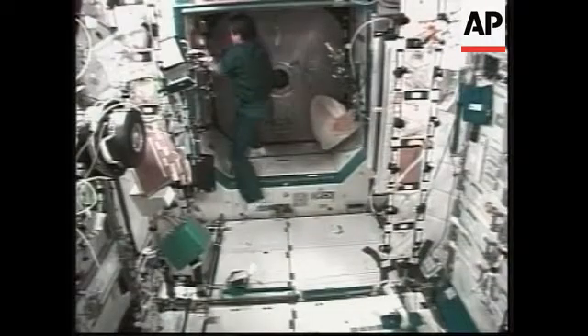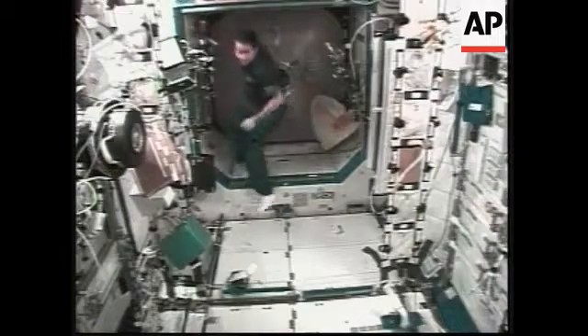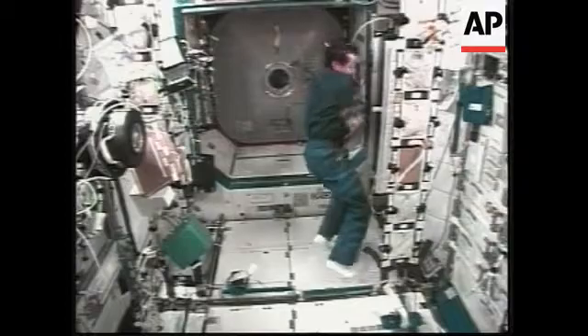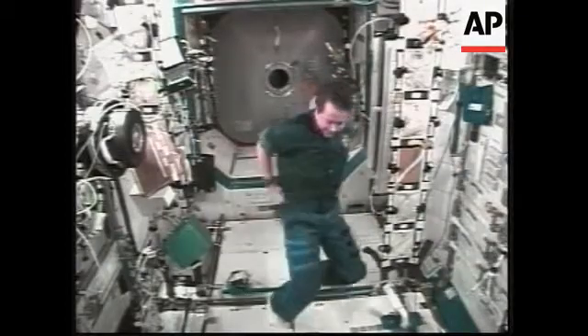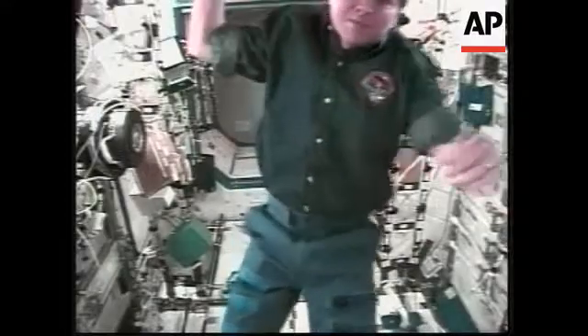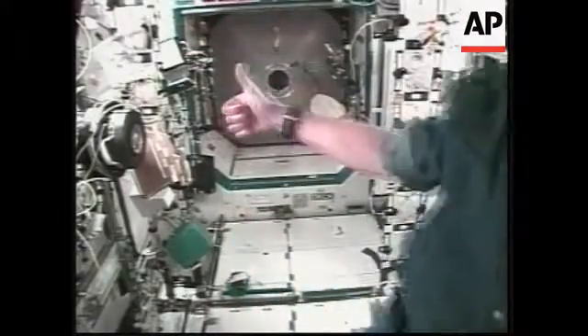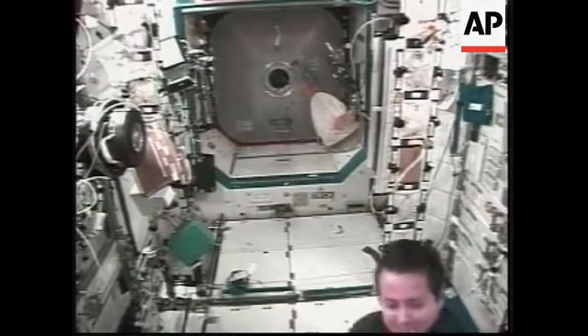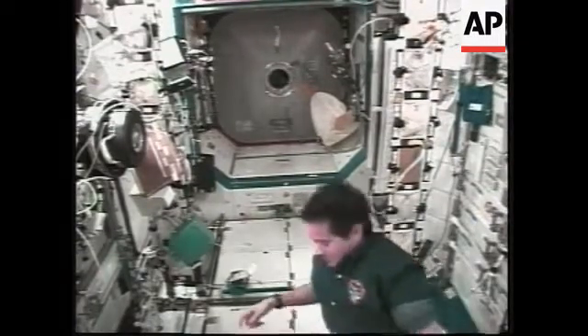The bell being rung aboard the International Space Station by Flight Engineer Dan Bursch, signaling the arrival of the seven astronauts aboard Atlantis. This is a view from inside the Destiny Laboratory looking at the hatchway to the shuttle docking port. Docking occurred at 11:05 a.m. Central Time — a picture-perfect rendezvous and approach by Atlantis.